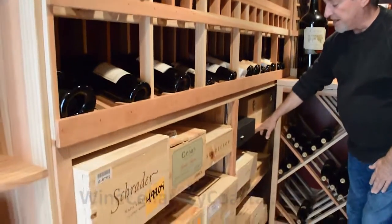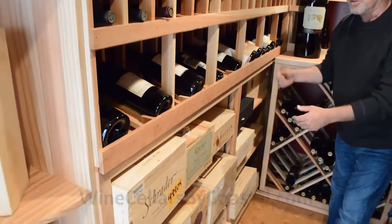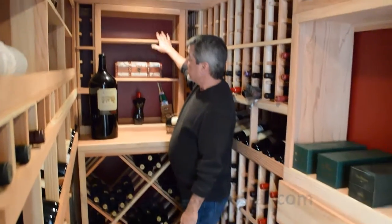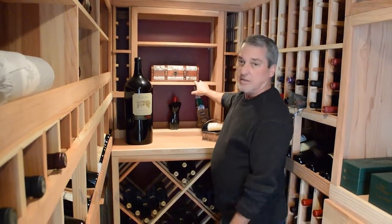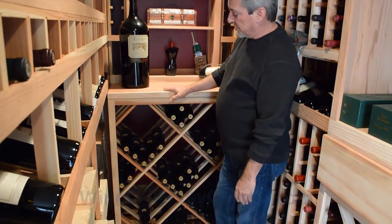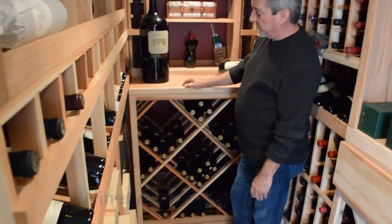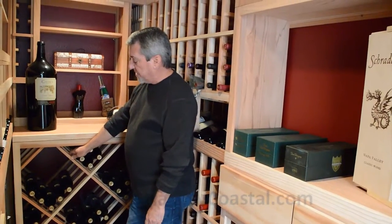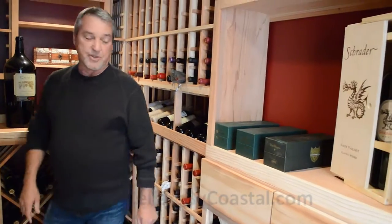The shelves here are actually adjustable, so as his collection changes over the months and years, he can certainly adjust the shelving to their proper spacing. This back wall is quite beautiful — these are also adjustable shelves intended for wooden cases, but certainly fine for decorative features as well. The bottom portion is a double-deep lattice diamond bin for bulk configuration, which increases the capacity of this 12-by-5 wine room. The lattice-style diamond bin allows for good airflow around the bottles and is an attractive feature to the wine cellar.